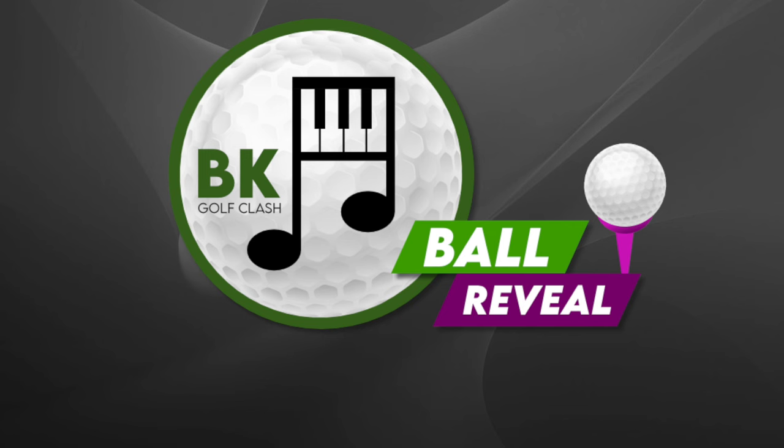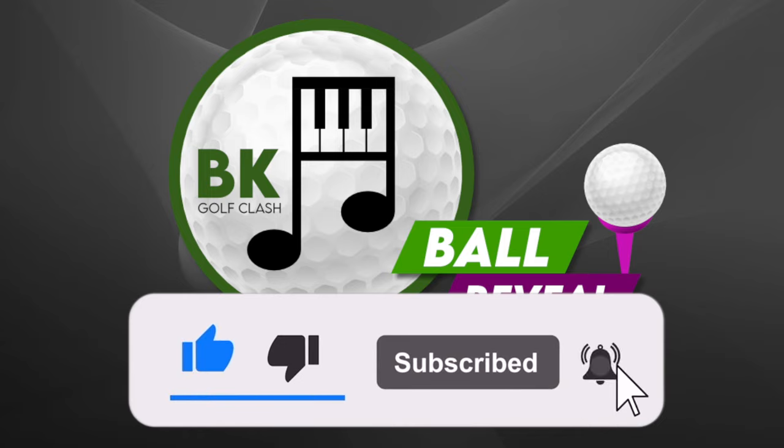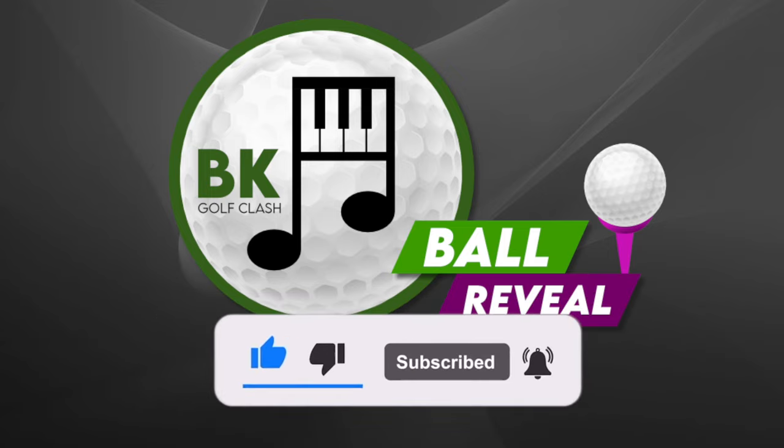Hi everybody and a very warm welcome to another ball reveal video here on the BK Golf Class YouTube channel. Don't forget to hit the thumbs up on the video and make sure you are subscribed to the channel as well. Your support is greatly appreciated.